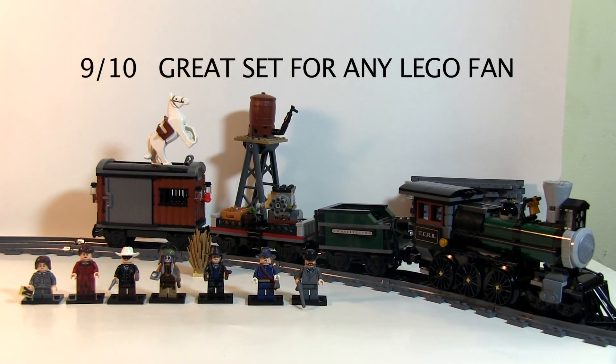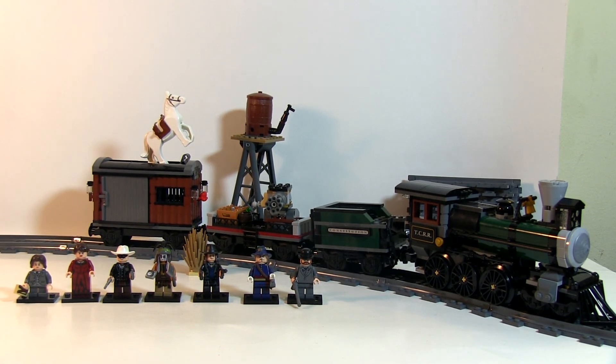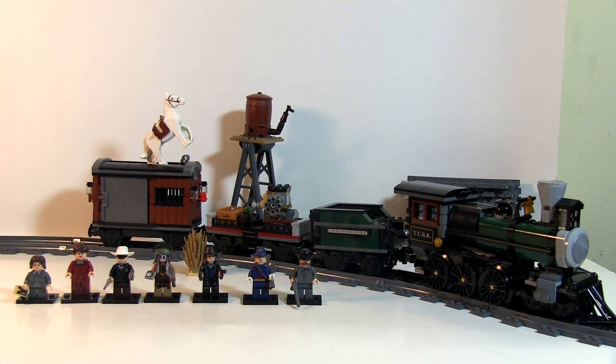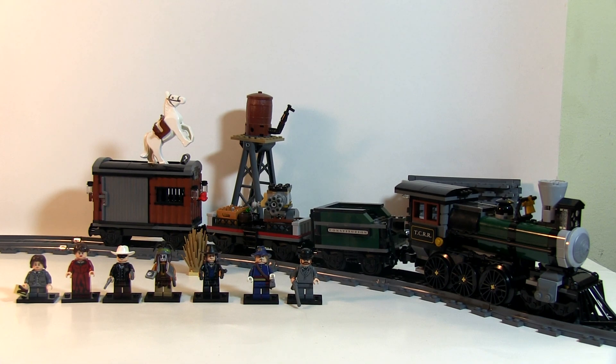I'm going to go ahead and rate this 9 out of 10 — great set for any LEGO fan. I really love the western theme and this is the most bang-for-your-buck set at this scale. You can obviously buy more of this train and create more cars, but as is it's a very playable train, very usable in stop motion — which I plan to do. More reviews are coming; the Stagecoach Escape is the next one. Western is great. I own an iPhone 693 — please subscribe, thank you if you have already. You guys are awesome.